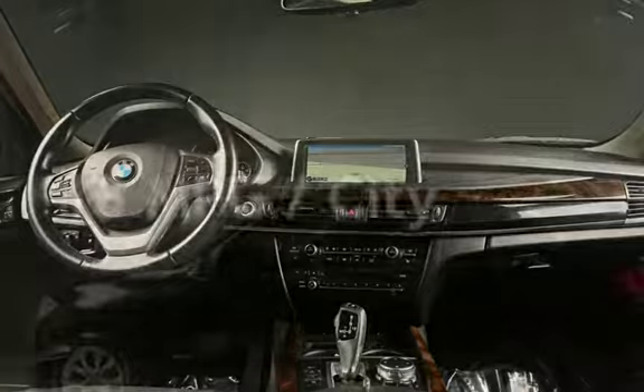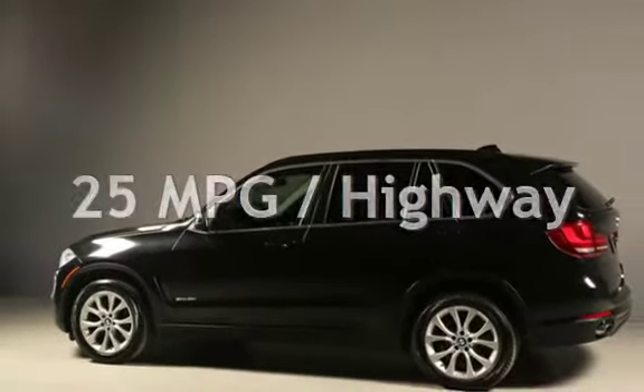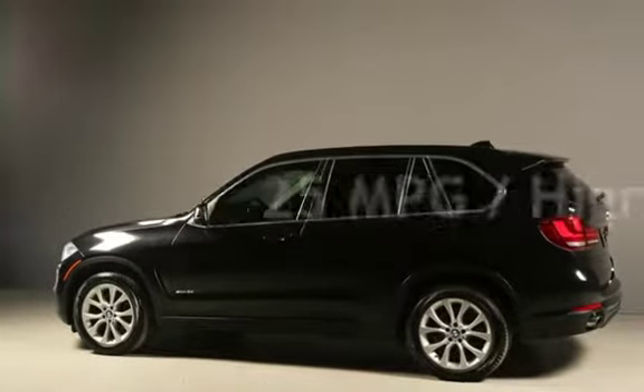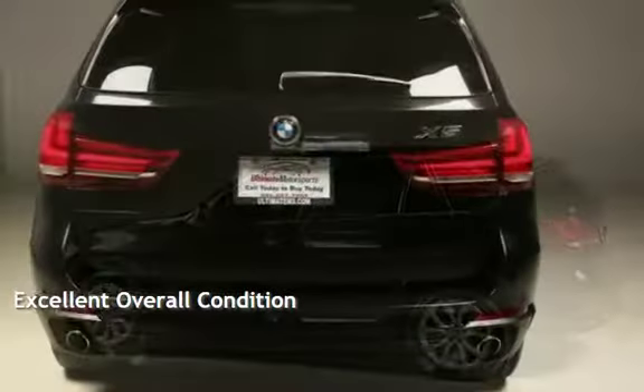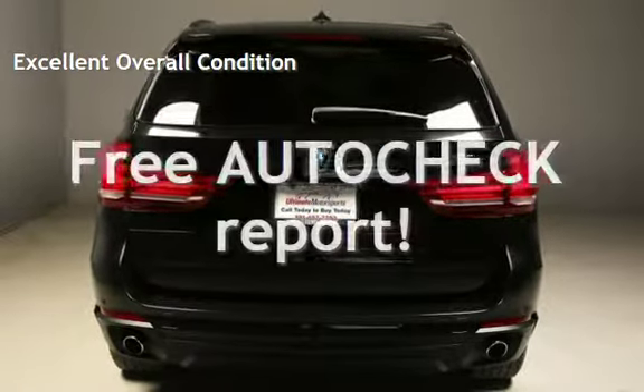Estimated fuel economy for this vehicle is 18 miles per gallon in the city and 25 miles per gallon on the highway. This vehicle is in excellent overall condition. Ask to see the free AutoCheck vehicle history report.